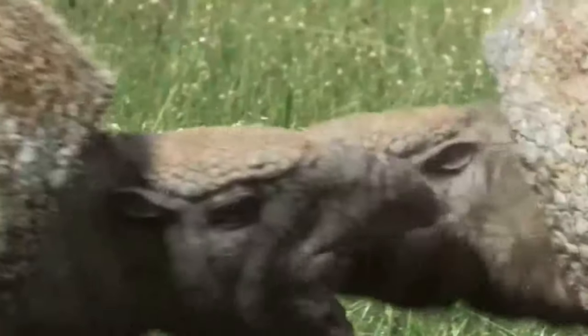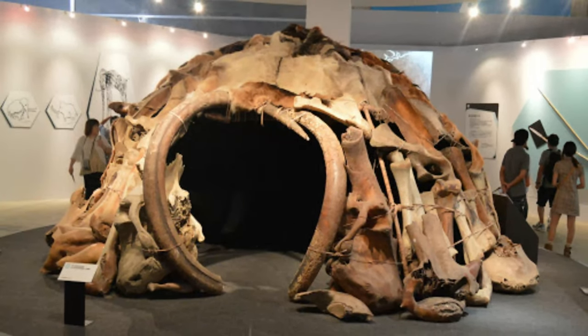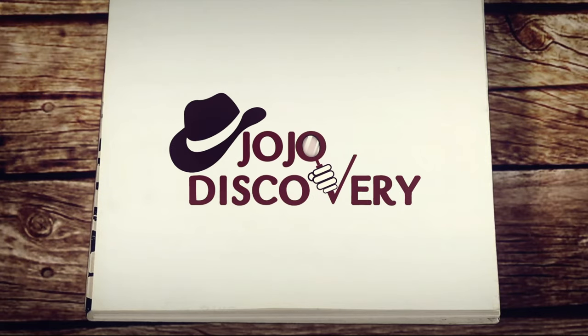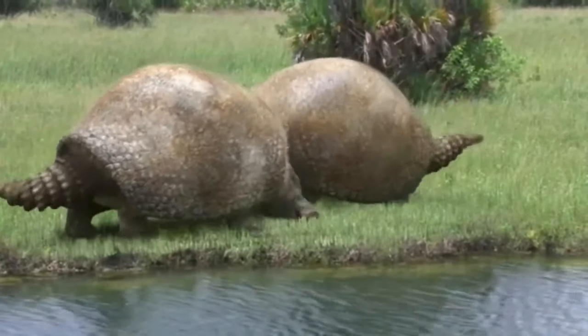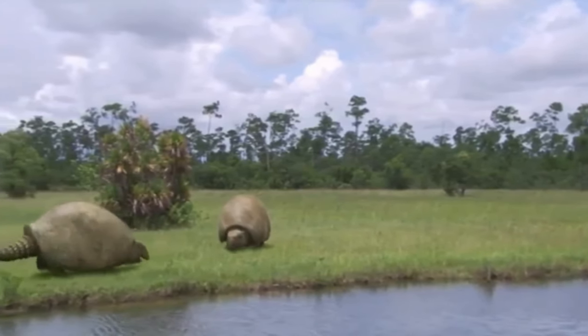The Glyptodon was a prehistoric armadillo so big that early humans used its shells for shelters. The Glyptodon may seem like just a big armadillo, but it was the size of a car and could crush early humans with its club tail.